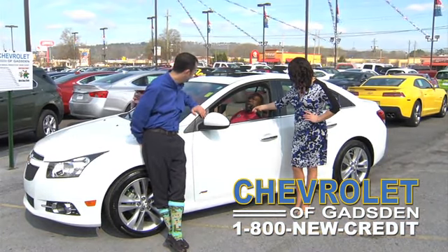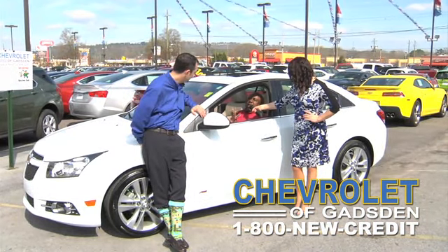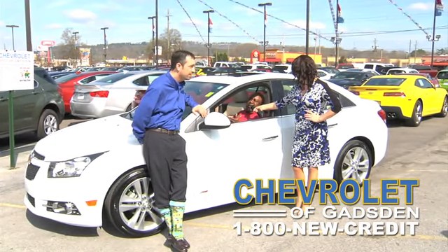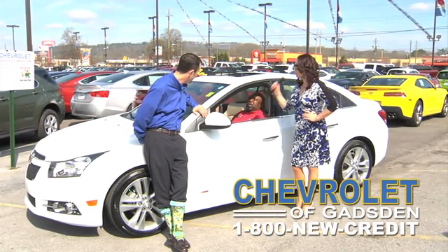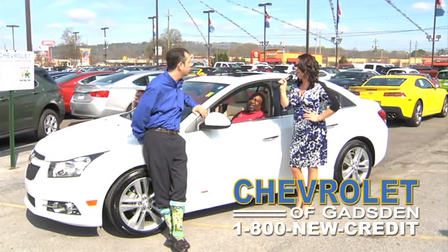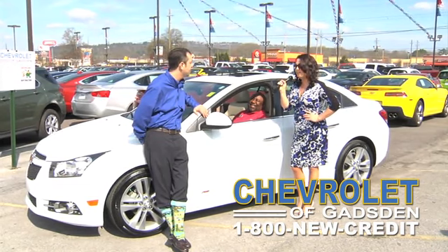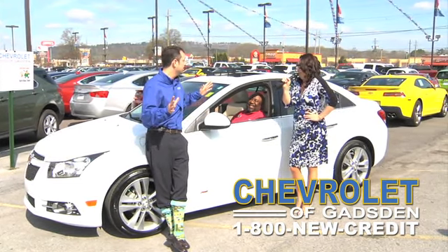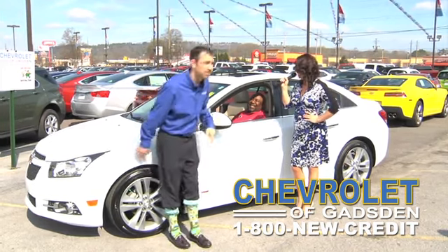The Q-certified warranty covers 24 months or 100,000 miles, whichever comes first. That's on all pre-loved vehicles here at Chevrolet of Gadsden. Can you get that anywhere else in town? Not that I know of. Thank you very much — that sounds like an awesome deal.